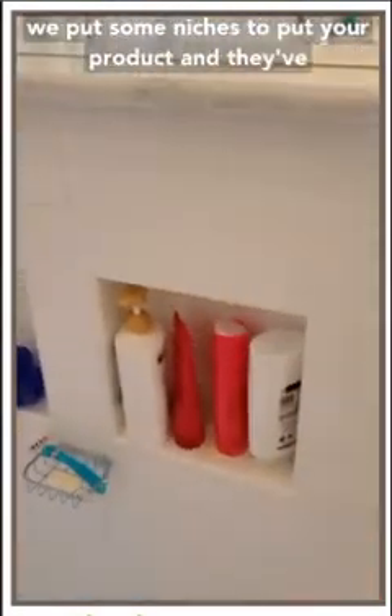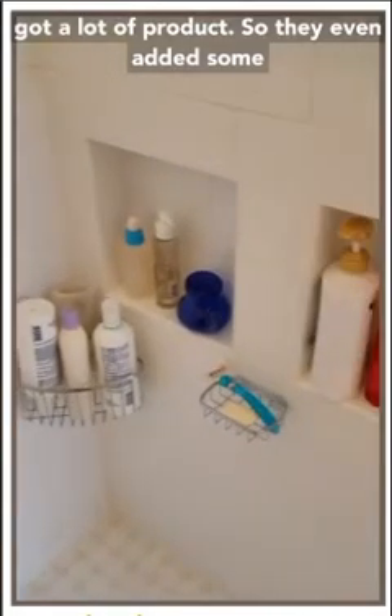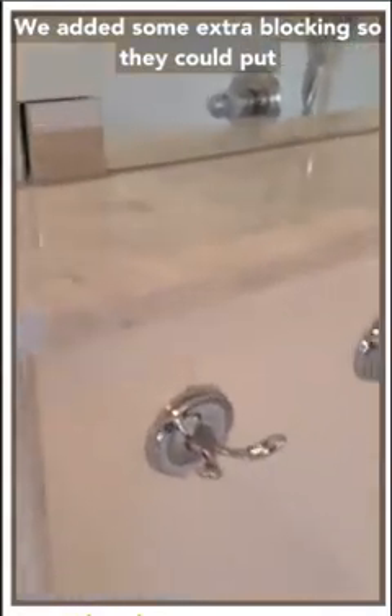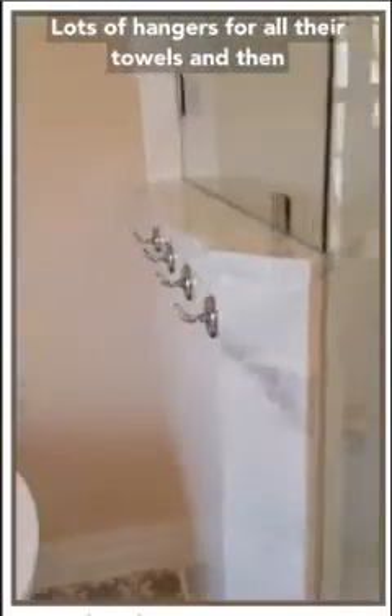Inside the wall, we put some niches to hold your products - and they've got a lot of products, so they even added some things in here. All frameless glass with beveled cuts on the glass - it's just beautiful. We added extra blocking so they could put lots of hangers for all their towels.